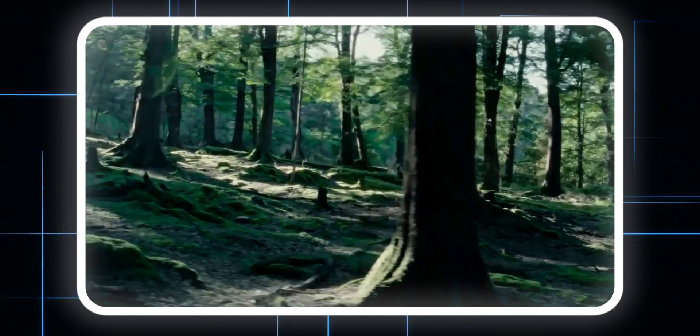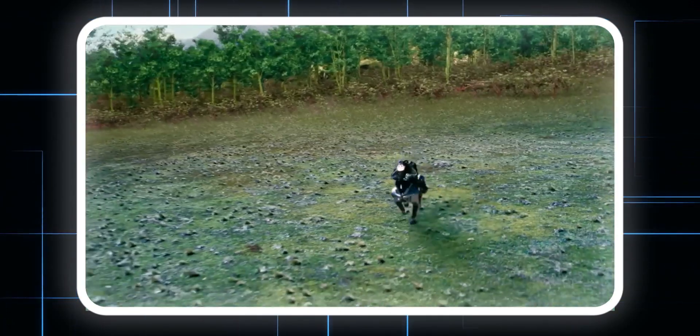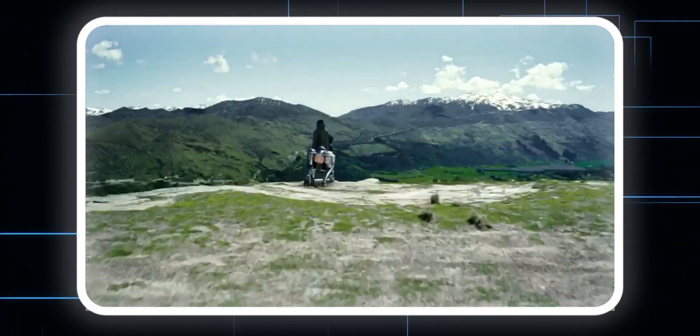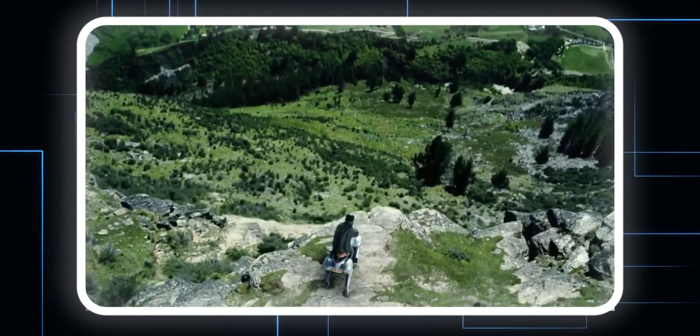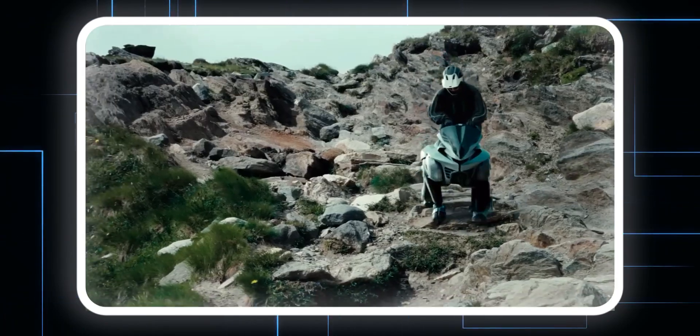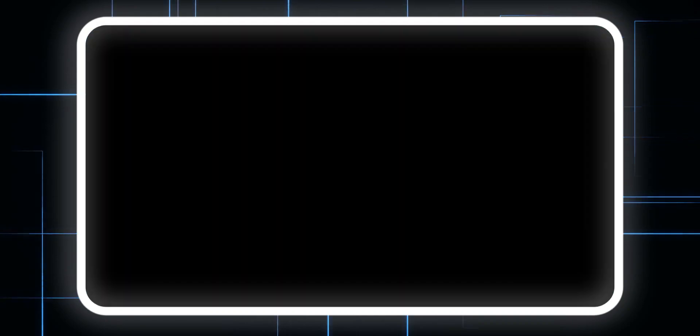After all, nature is full of obstacles that traditional vehicles can't handle — grass, mountains, steep slopes, you name it. A robot like Core Leo could revolutionize how we navigate these environments. Sure, it's not real yet, but the idea alone has sparked a wave of curiosity and wonder. Who knows? Maybe one day soon we'll see this concept come to life, and when it does, it might just change the game forever.